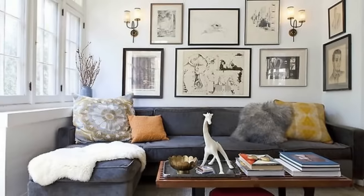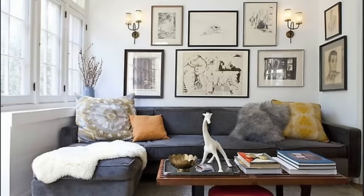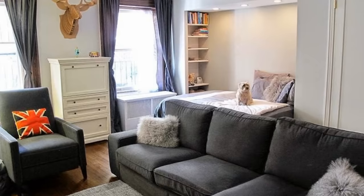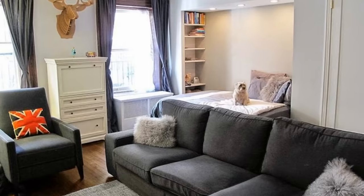Aside from hidden storage spaces with furniture, another thing you can do is choose statement furniture that fills the entire room. For example, instead of placing smaller chairs in your living area, consider going for a big couch. This reduces the clutter and makes the room feel bigger.